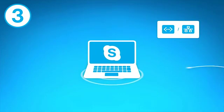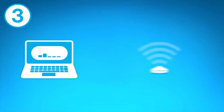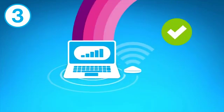We always recommend using a wired network connection. But if you are using Wi-Fi or mobile broadband, try to ensure you have the strongest possible signal.